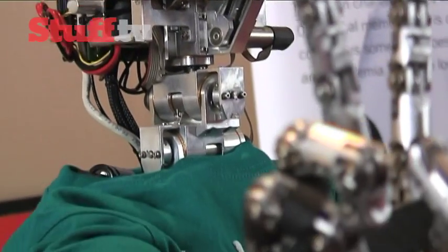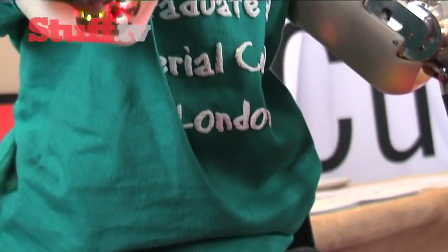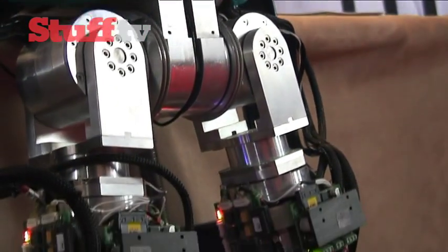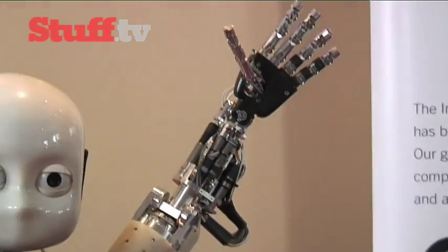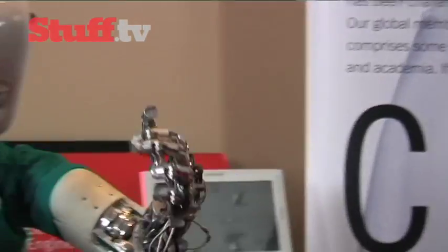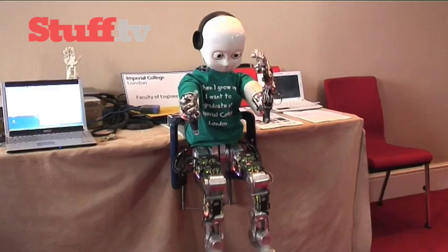I don't see the iCub going into the household in the near future, but obviously it's a cutting edge humanoid technology. It's got 53 degrees of freedom, so it's a very versatile robot that can move a lot. However, we're using it to learn more about how robots can learn from humans, thinking about the cognitive architecture and how it can learn from demonstration.